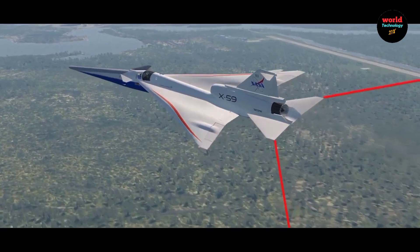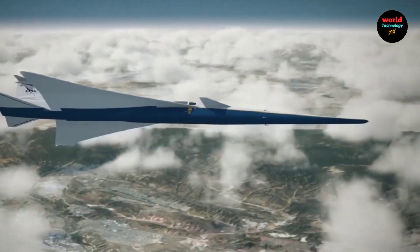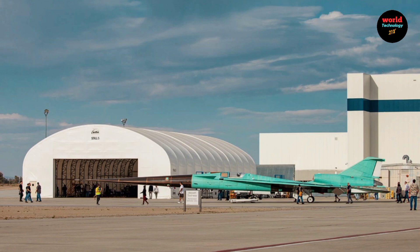The X-59 produces a quieter sonic thump instead of a traditional sonic boom. With the rollout now complete, the QueSST team will focus on system integration, engine runs, and taxi tests as they prepare for the aircraft's maiden flight later this year.